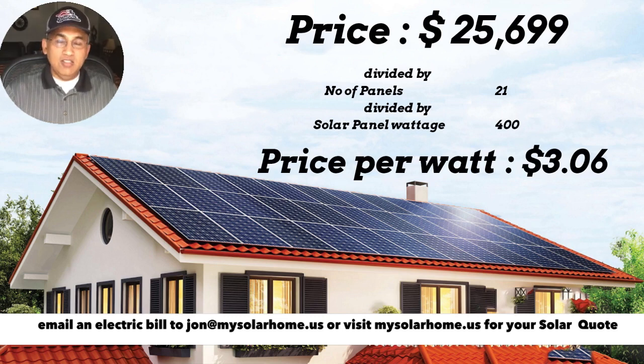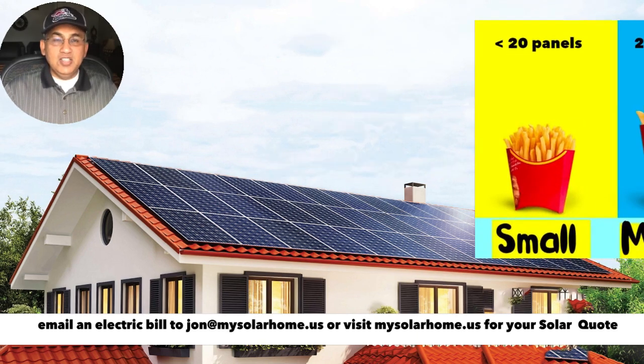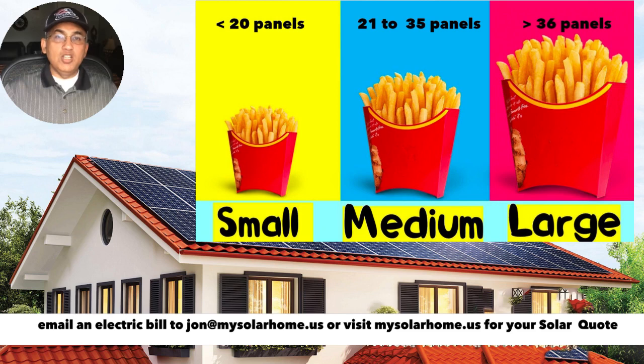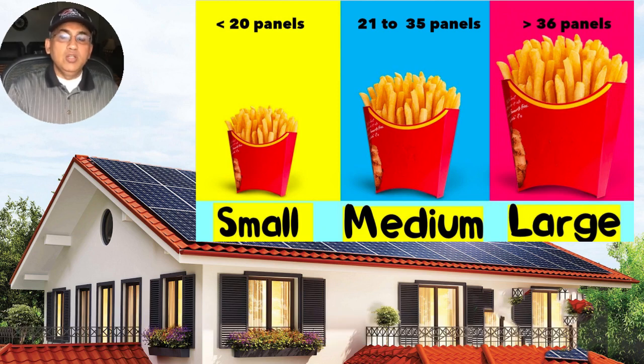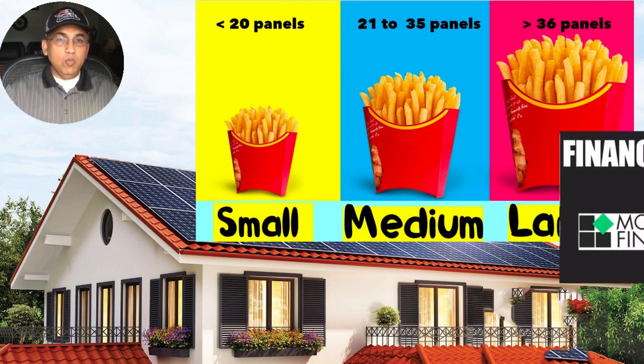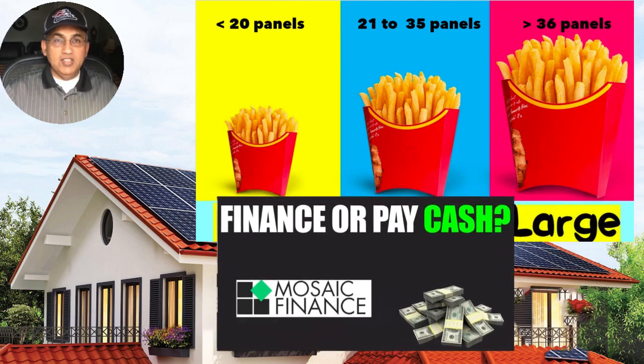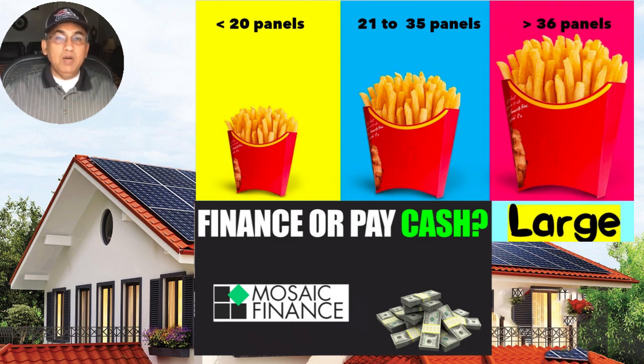In simple terms, a low price per watt means less dollars; a higher price per watt means higher dollars. When comparing solar systems, compare their price per watts. The price per watt of small systems tends to be the highest, medium-sized systems are slightly lower, and large systems have the lowest price per watt. Another factor is whether you're buying with cash upfront or taking a loan — if you're financing, expect to pay a much higher price per watt.